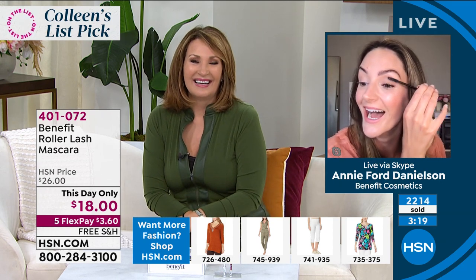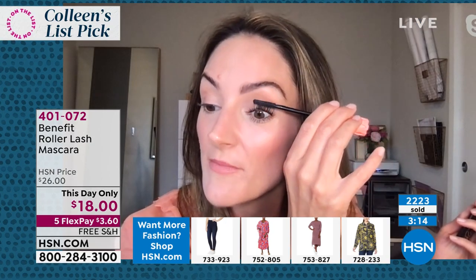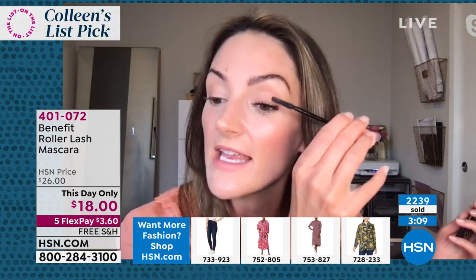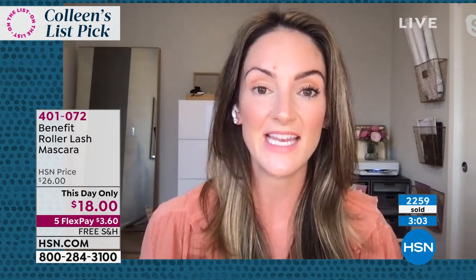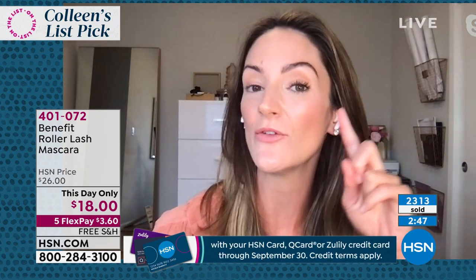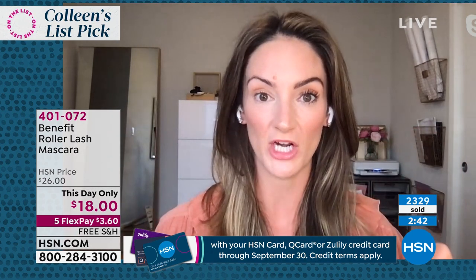Annie confirms you can layer and layer — it's never going to flake, never going to smudge. What she loves most about it is that it's soft and sophisticated. You don't get a brittle, dry, aged look to your lashes — they look fluttery and sexy and youthful, but impactful. That is the difference with Roller Lash and why so many makeup artists have it as their absolute favorite in their kit. They're obsessed with it because it opens up their clients' eyes.